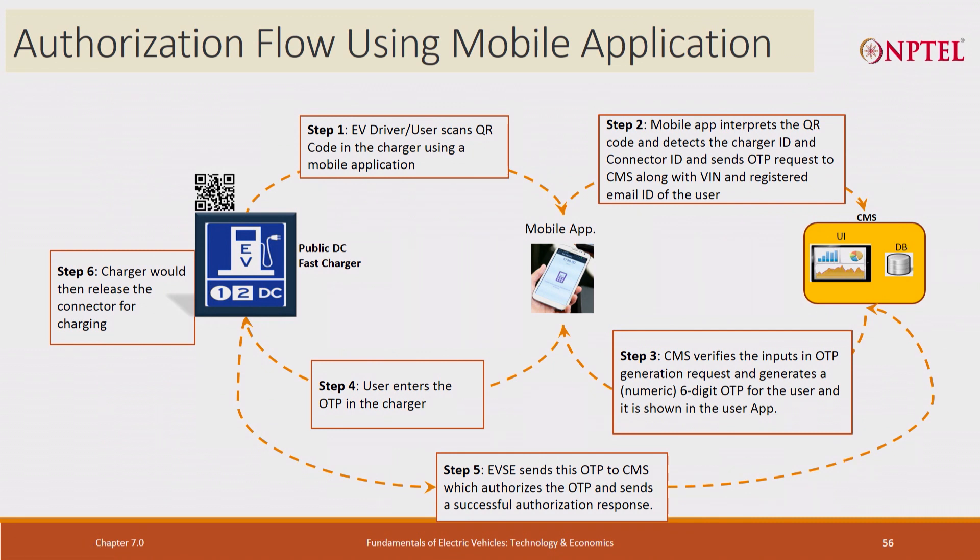There is a way to authorize these chargers. The EV driver scans a QR code on the charger — this is done by the mobile app. The mobile app interprets the QR code, detects the charger ID and connector ID, and sends an OTP message to the CMS — the Central Management System. The CMS verifies everything is OK and then gives the command to start. The user receives an OTP, enters it, and then charging takes place. This is the authorization process that enables the vehicle to be charged.